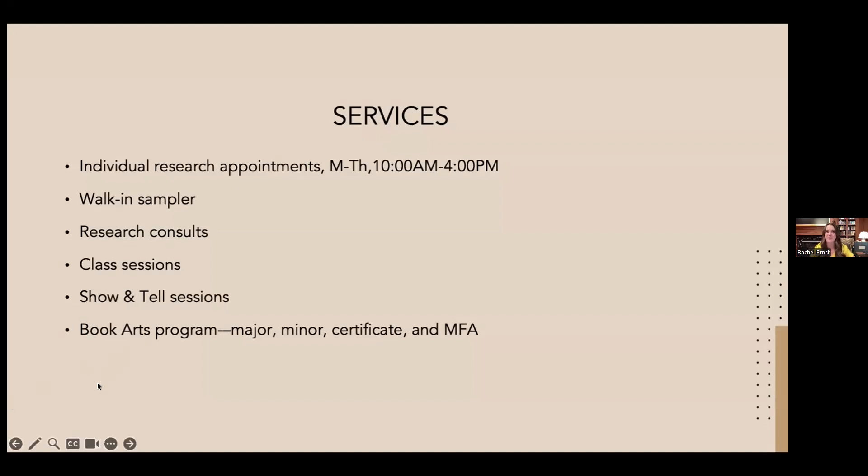We also have an amazing book arts program. The book arts studio on the east side of our floor is a fully working printing press and studio. You can take classes as electives, or the program offers a major, minor, certificate, and recently an MFA in partnership with the art school. If you're interested in paper making, book binding, letterpress, or typesetting, that's the place to check out — and you don't have to make it your major.